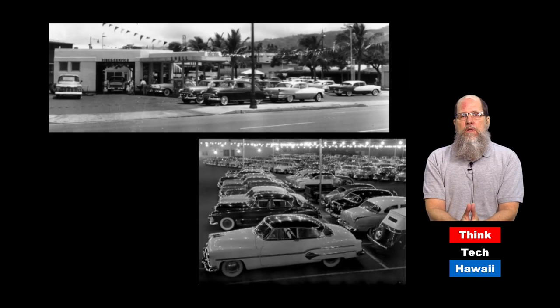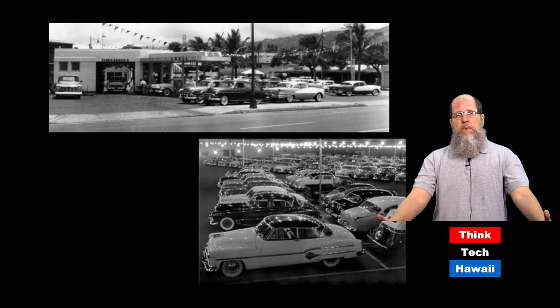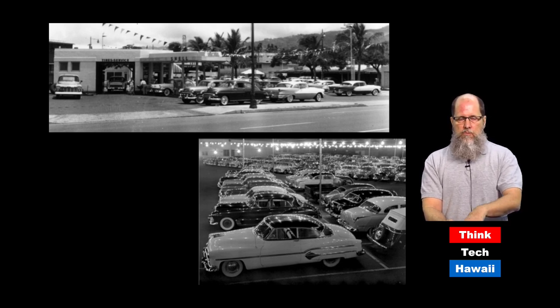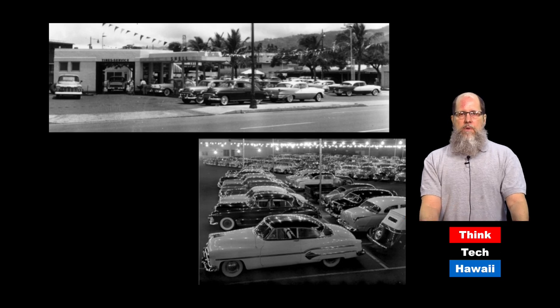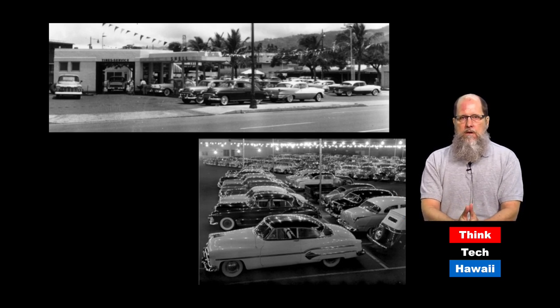When Kapiolani Boulevard began to be developed, particularly after World War II, there was still a lot of open space. In that open space, it was easy to accommodate lots of parked cars. A lot of car-related businesses grew up along Kapiolani, including many used car dealerships. These two pictures show a gas station and, at the lower part, a very familiar sight in those days — lots of parked cars with light bulbs above them at night to attract people to come in and get a used car bargain.